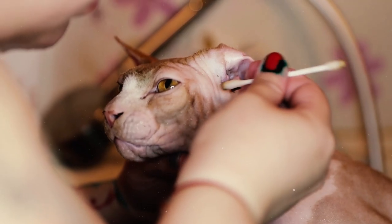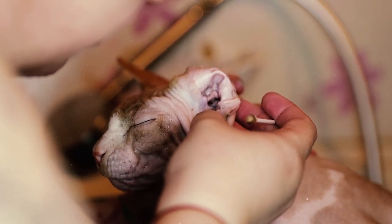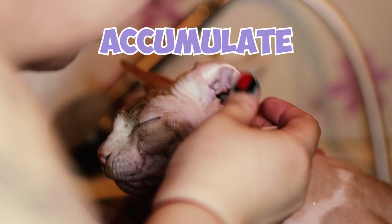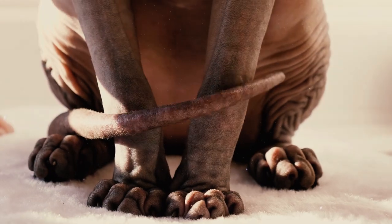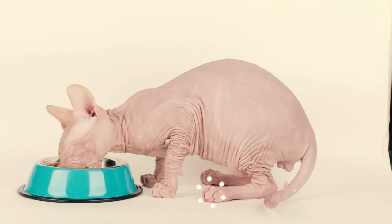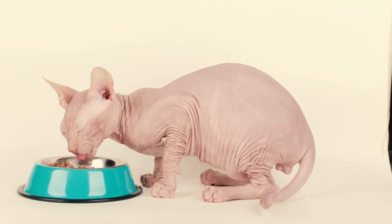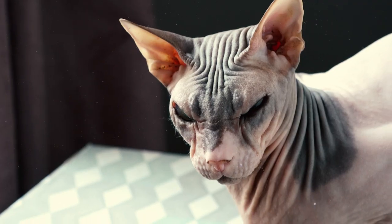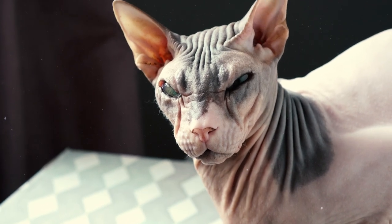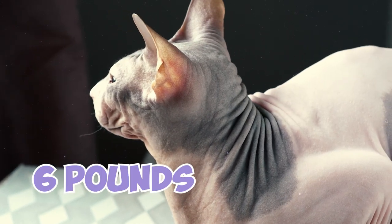Sphinx cats also have little to no hair in their ears, so they can have more earwax than most cats as dirt and oils tend to accumulate. Nail cleaning is another aspect of Sphinx grooming that needs extra attention. The lack of fur causes oil and debris buildup under the nails and within the skinfold around that area. Sphinx are medium-sized substantial cats, with larger males tipping the scales at 14 pounds, although females can weigh as little as 6 pounds.